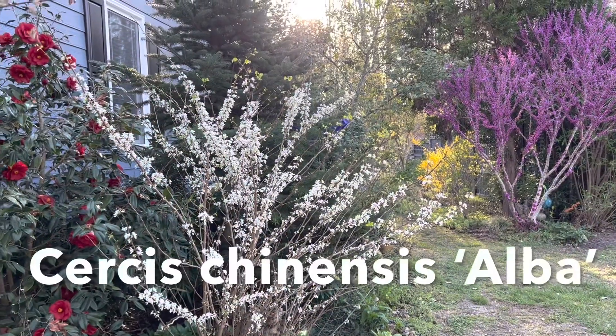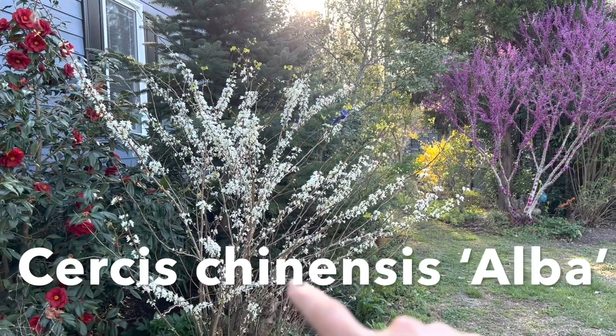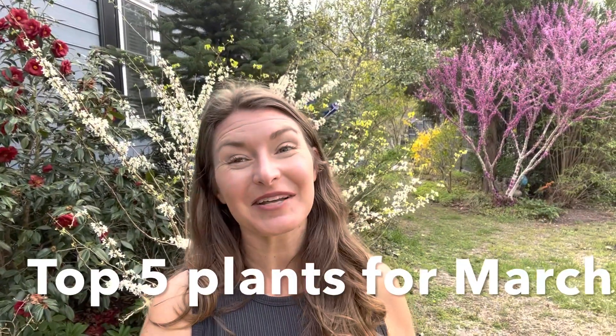So if you have a grafted native cultivar, you do need to pay attention to make sure there's no growth developing from underneath the graft union. This is actually a really common problem not just in redbuds but with a lot of grafted trees, so beware — if you spend a lot of money on a specific variety you don't want the seedling understock to overtake it. This is one of my favorite spots to take a picture right now, with the Royal Velvet, the Cercis chinensis alba, and the Cercis chinensis Don Egolf.